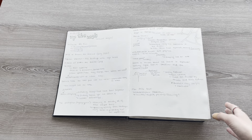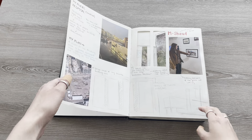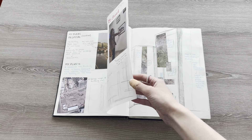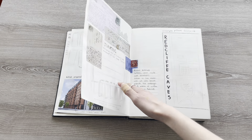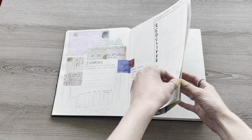We then had a lesson on mural design and had to design a mural for a place we felt could benefit from one. I chose to do one in Bristol, all about the history of Redcliffe and the area I'd previously lived in.